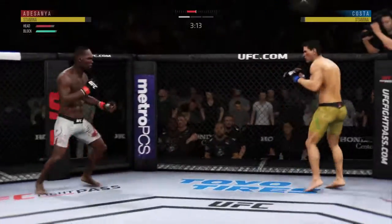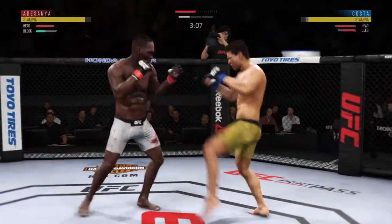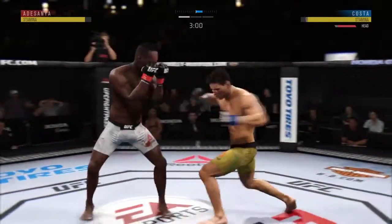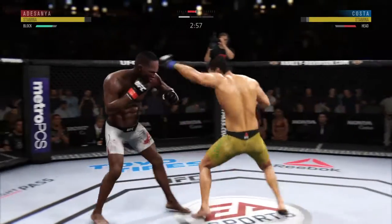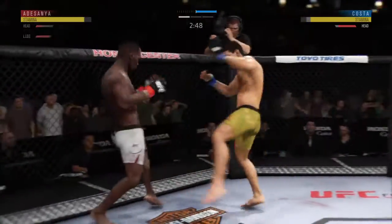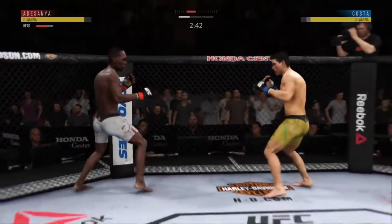Whiffs on the straight right hand. Leg kick checked by Adesanya. He left his head wide open to absorb that straight hand. He tagged him though. He hurt him. He's got to be careful there. Don't rush in. He is hurt badly. He's just hanging on here right now.